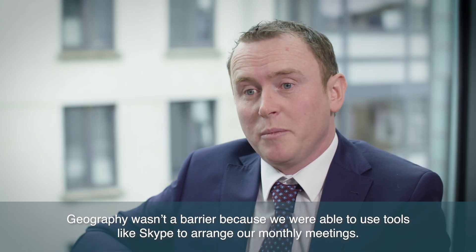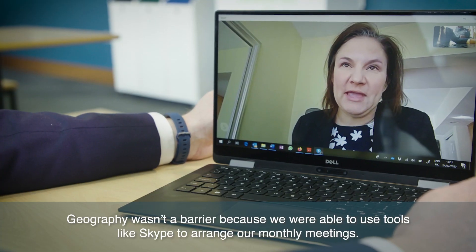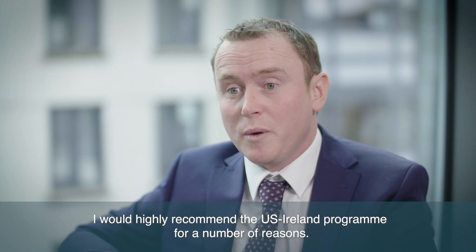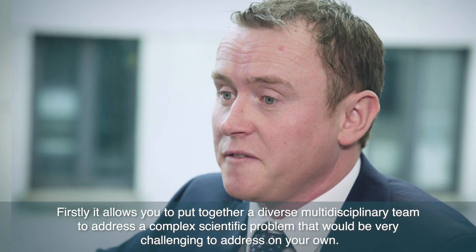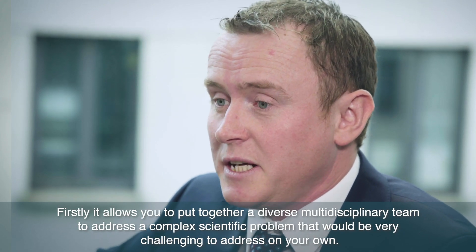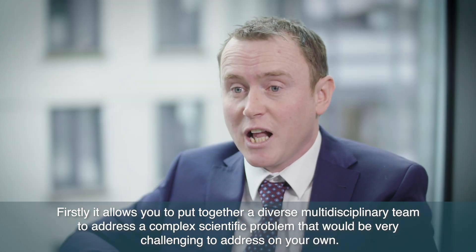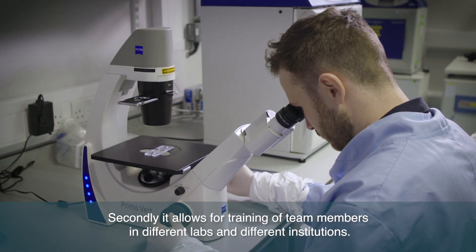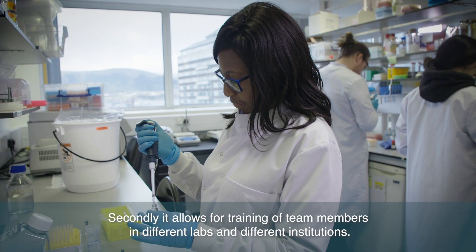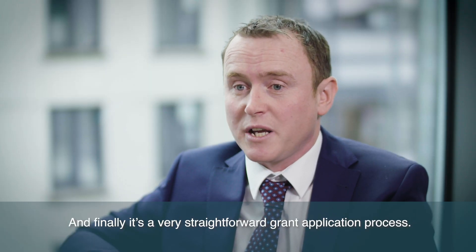Geography wasn't a barrier because we were able to use tools like Skype to arrange our monthly meetings. I would highly recommend the US Ireland programme for a number of reasons. Firstly it allows you to put together a diverse multi-disciplinary team to address a complex scientific problem that would be very challenging to address on your own. Secondly it allows for training of team members in different labs and different institutions, and finally it's a very straightforward grant application process.